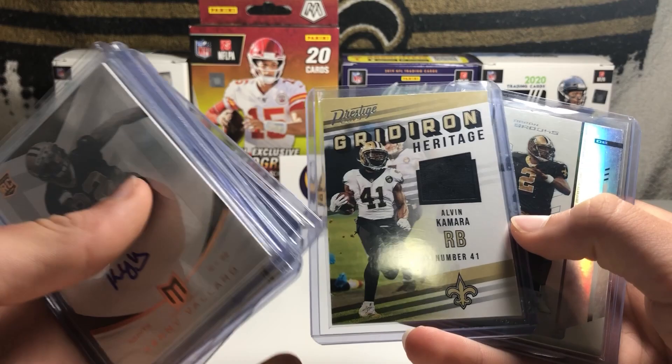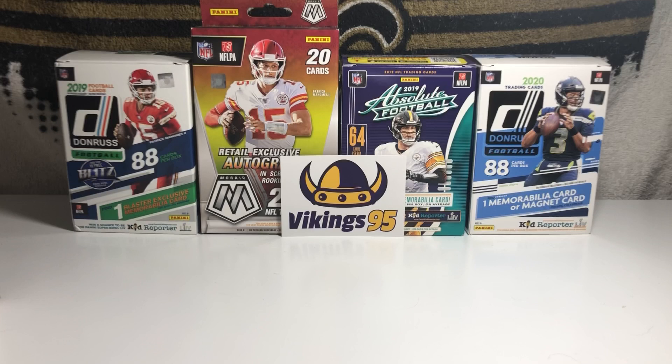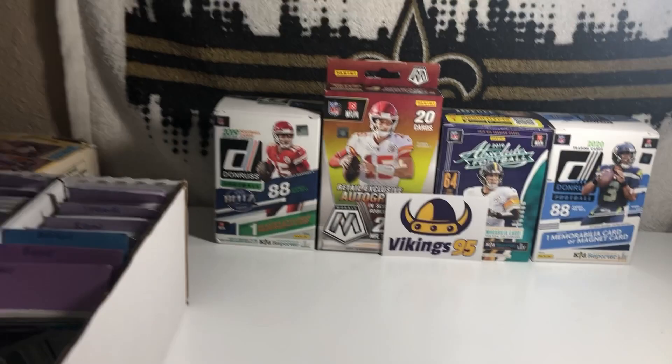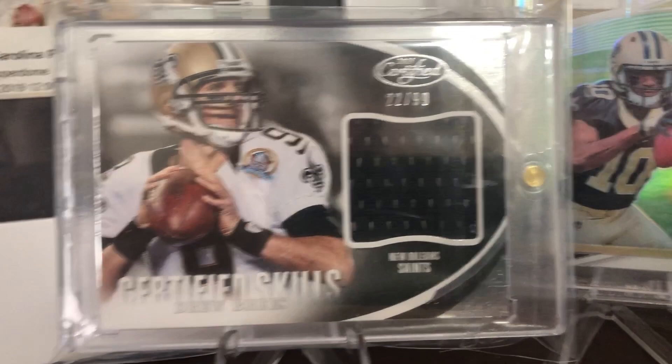So that is almost all of my cards. I have one or four more cards — these are the top four cards in my collection. We have a Drew Brees Certified Skills out of 99, that is a Game Used Patch of Drew Brees. We have a Traquan Smith Rookie Threads 3 Color Patch. A Cameron Jordan Rookie Autograph New Generation out of 100. And an Alvin Kamara Rookie Autograph.